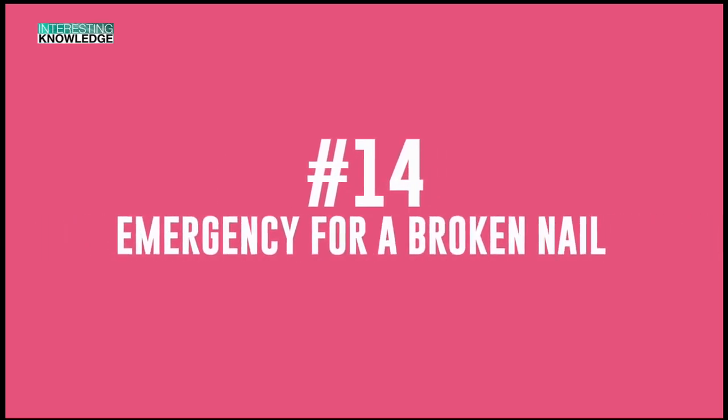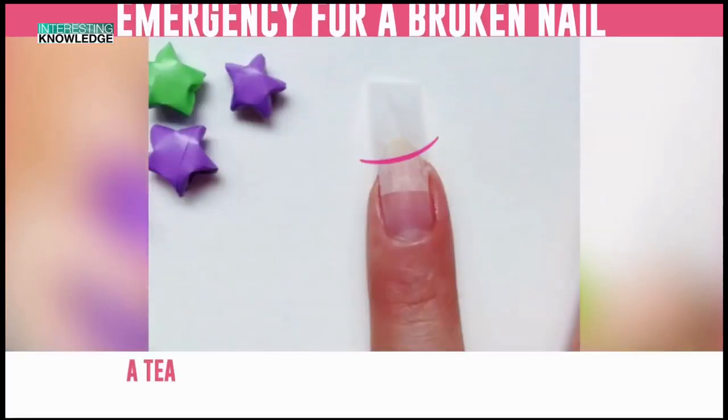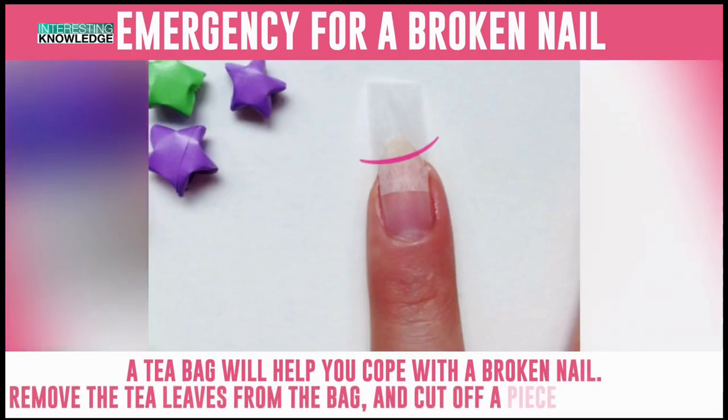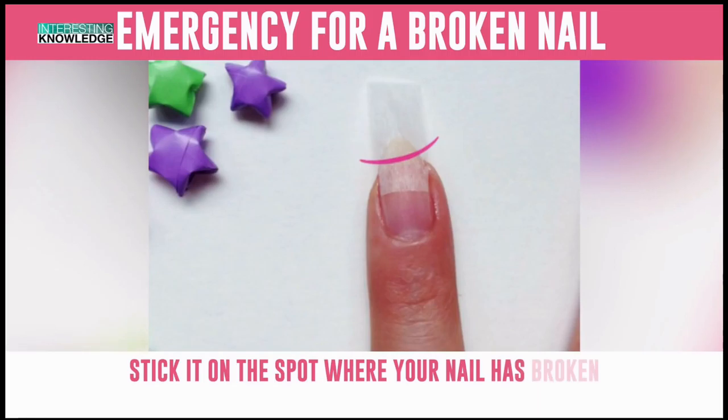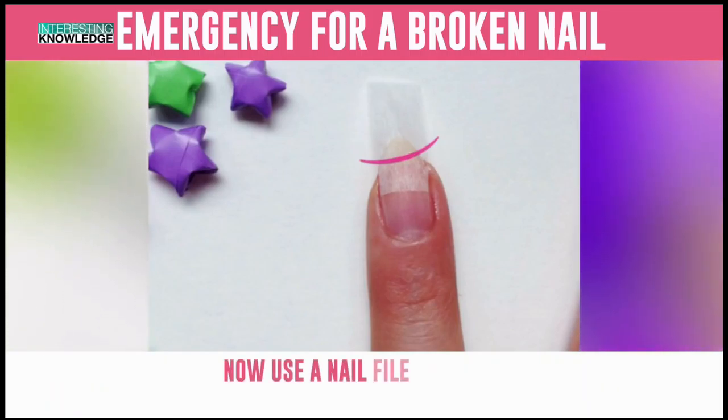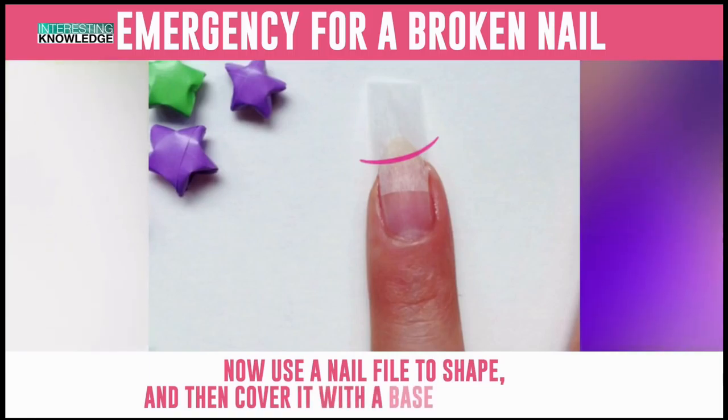Number 14: Emergency for a Broken Nail. A tea bag will help you cope with a broken nail. Remove the tea leaves from the bag and cut off a piece to fit your nail. Stick it on the spot where your nail has broken and cut off any excess that goes beyond the length of your nail. Now use a nail file to shape it, then cover it with a base coat of polish.